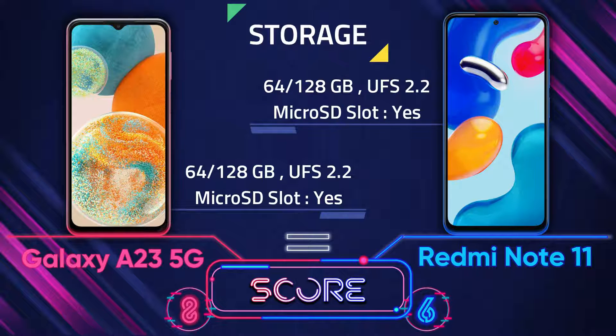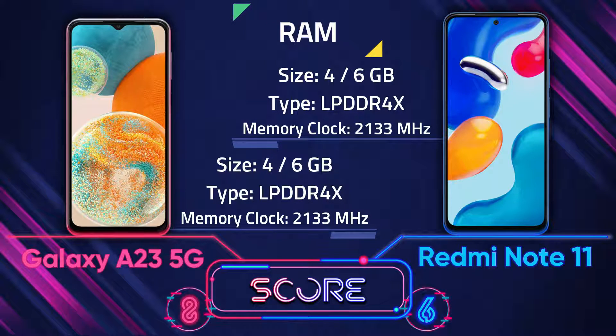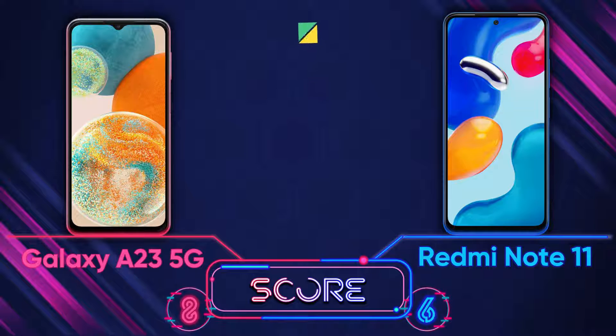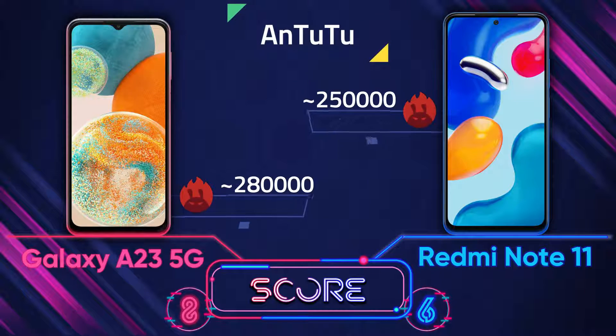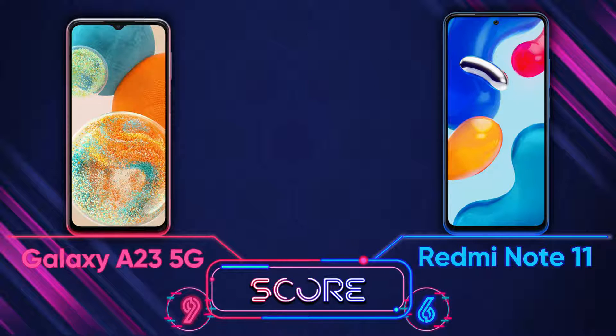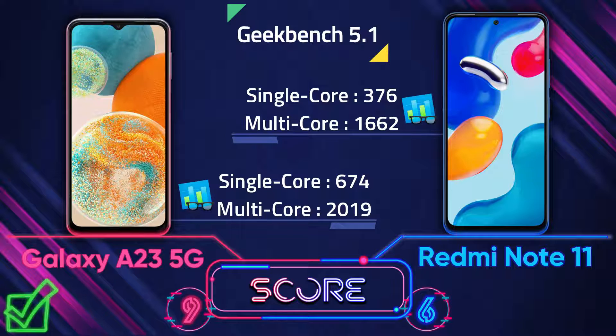For RAM, their size and type are the same. In benchmark tests, the A23 5G is a bit better than the Redmi Note 11 in AnTuTu, and again the A23 5G is better in Geekbench as well.